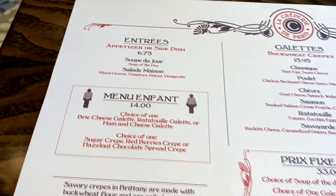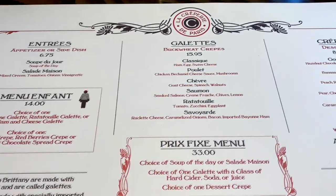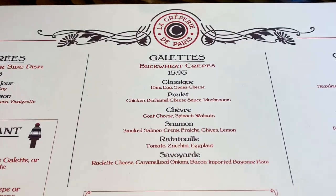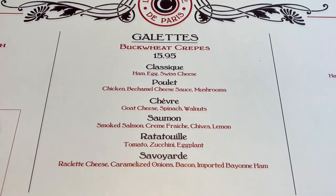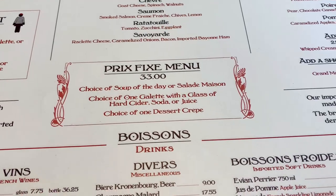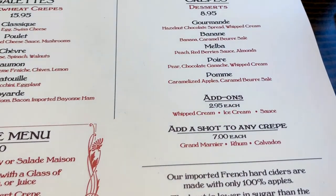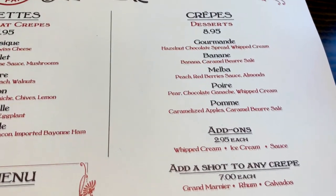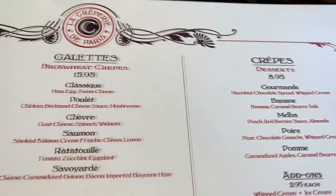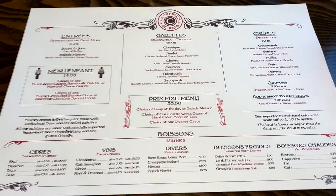If you look at the menu, they have quite a few things on here but it's primarily crepes. You can get some soup. They have buckwheat crepes with all types of options — ham and egg, chicken and spinach. There's a prix fixe menu where you get one of each thing for $33. The crepes are about $15 to $16 a piece. Or you can get dessert crepes, which are $9 a piece, and there are several different dessert crepes to pick from.